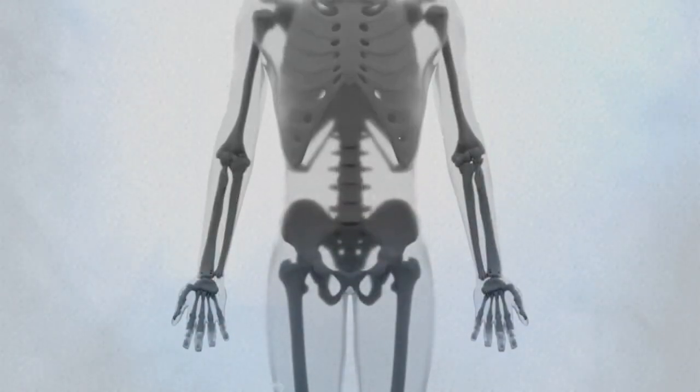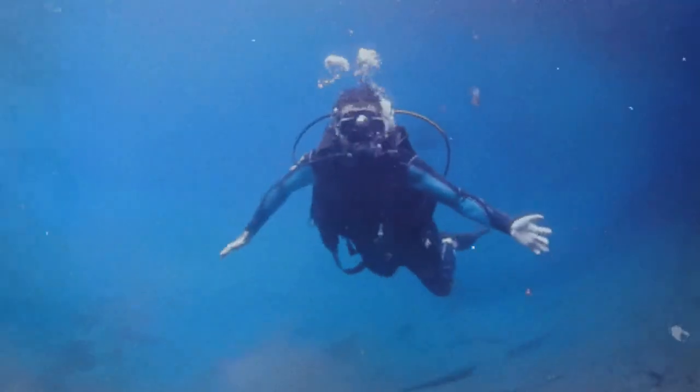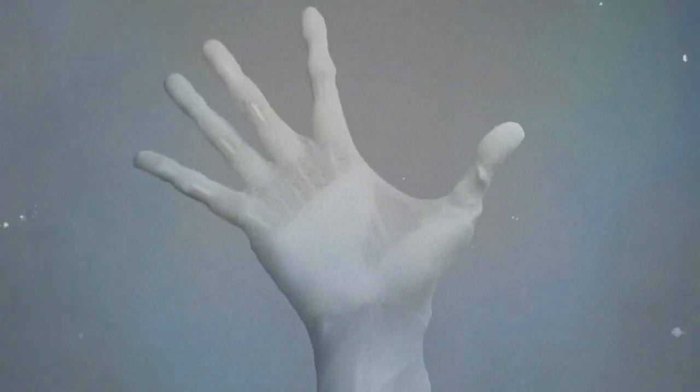Protoclone boasts over 1,000 artificial muscles known as myofibers, which are engineered to replicate the function of human muscles. These myofibers are attached to a synthetic skeleton that mirrors the human skeletal structure, allowing for lifelike movements and gestures.